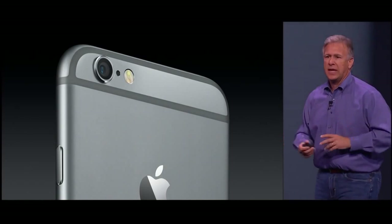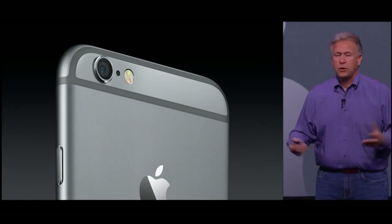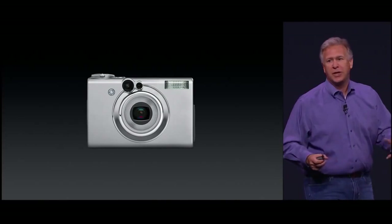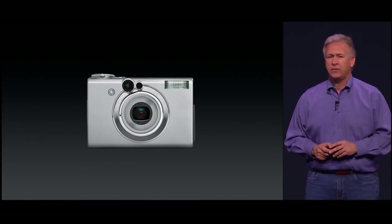We love the iSight cameras on our phones, and they take beautiful photos. So it's no surprise we don't see a lot of these anymore — dedicated cameras, small point-and-shoot cameras. They're certainly not as fun, and increasingly we're taking amazing photos directly off of our iPhones.